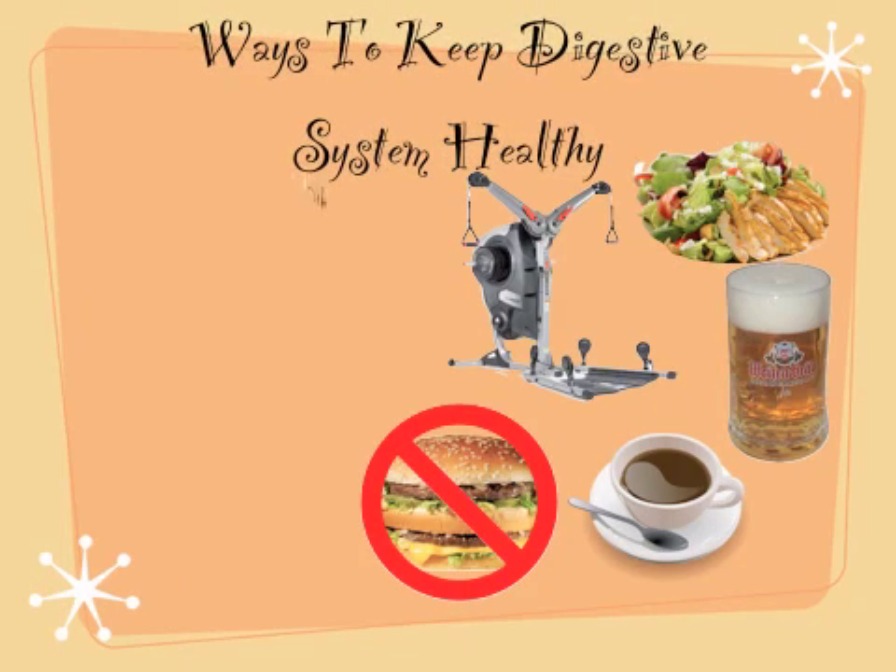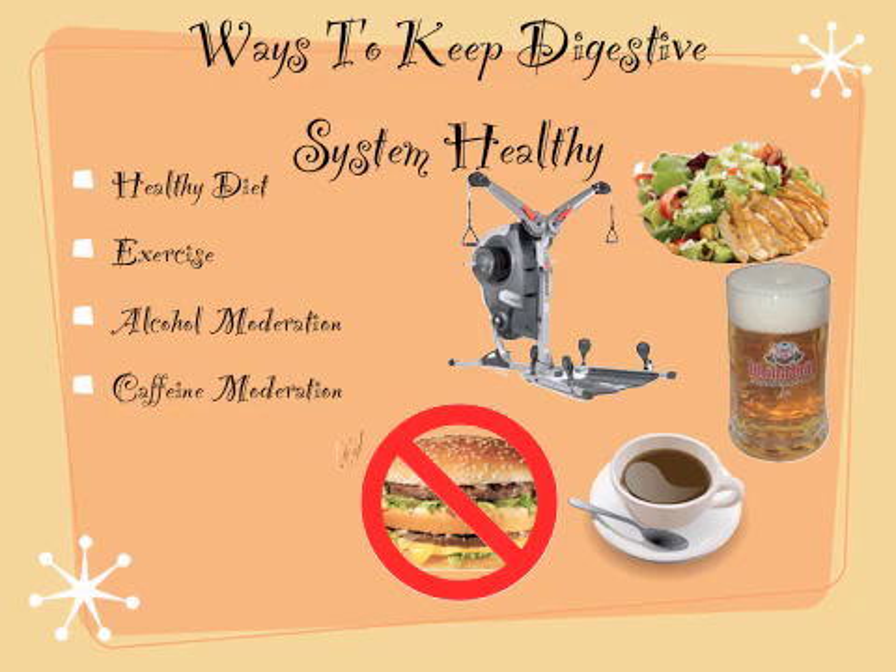Ways to keep the digestive system healthy: a healthy diet, exercise, alcohol moderation, caffeine moderation, limited fatty foods, and a low cholesterol.